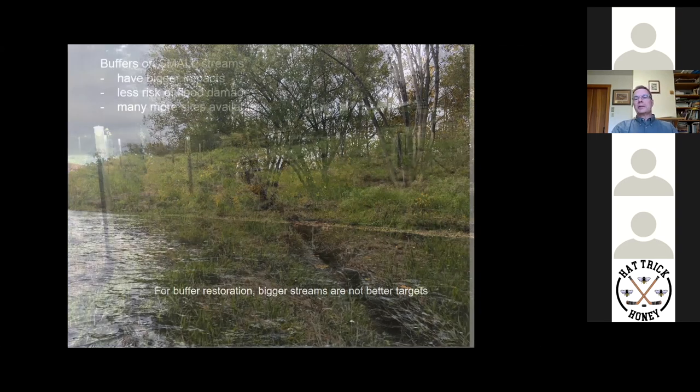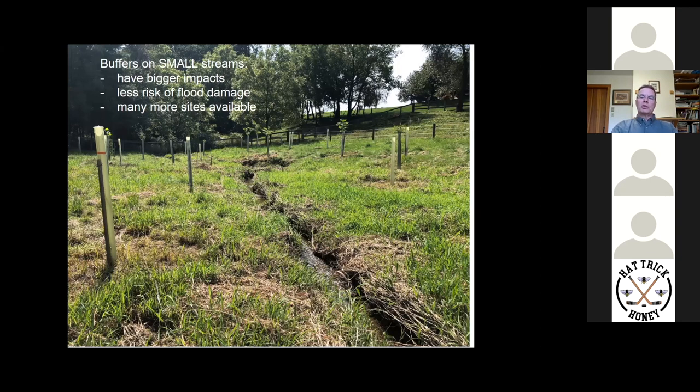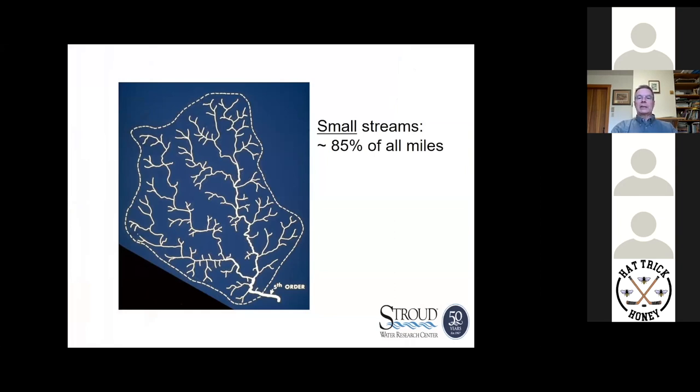I want to point out some of the attributes of buffers — small streams really are a phenomenal opportunity. They have bigger impacts on the stream, there is much less risk of flood damage, and frankly there are many more sites available to work on. If you were to look at a diagram of the streams on the landscape, small streams — things that you can jump across — make up about 85% of all the stream miles in eastern North America. These really are the capillaries of the landscape, the interface space where the exchange of good and bad things between the land and the stream occurs.